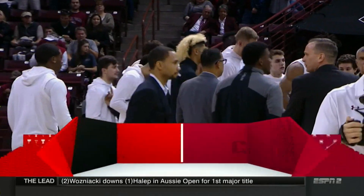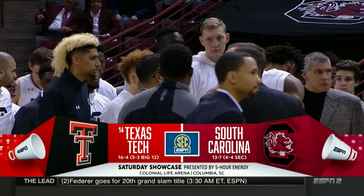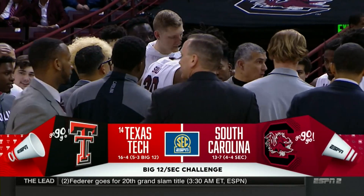We are here in Columbia, South Carolina, as we get set for the Gamecocks and the Red Raiders of Texas Tech.